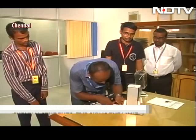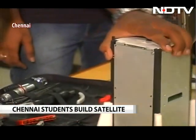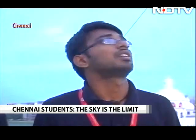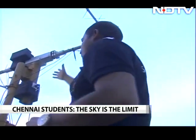This satellite would have a six-month life. The university plans to share all the pollution data it would send with colleges and the Met Office. With cameraperson Edwin in Chennai, Sam Daniel, Find the TV.